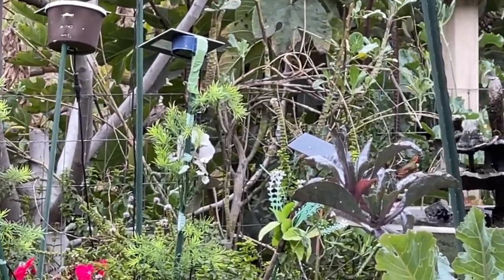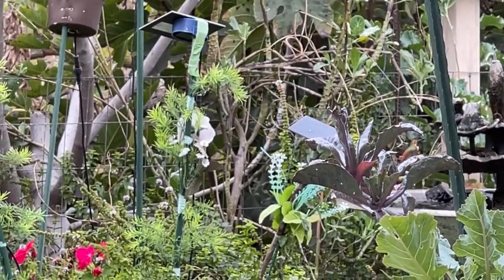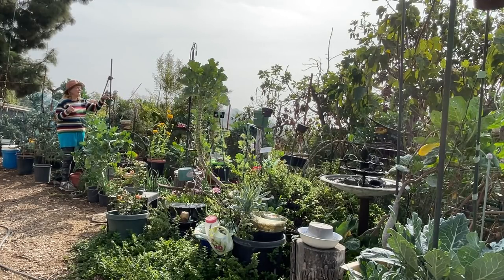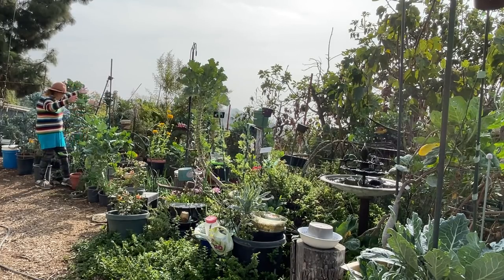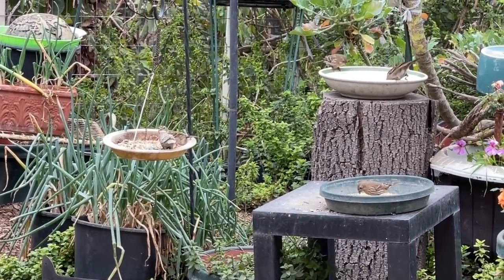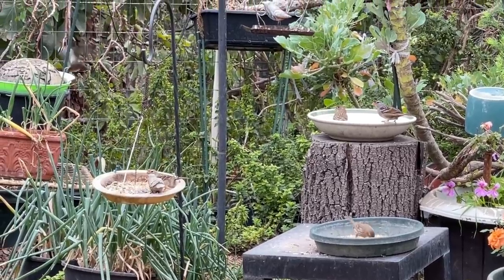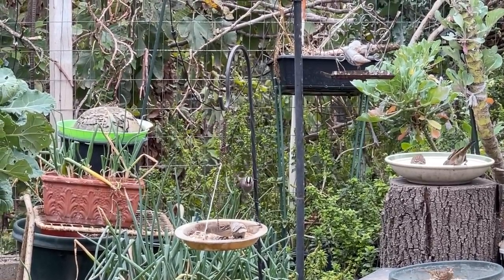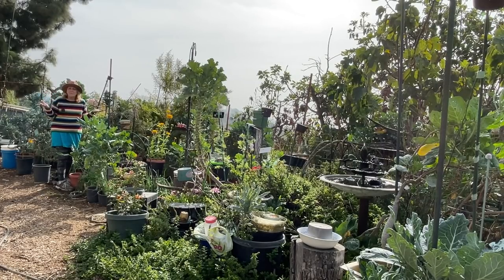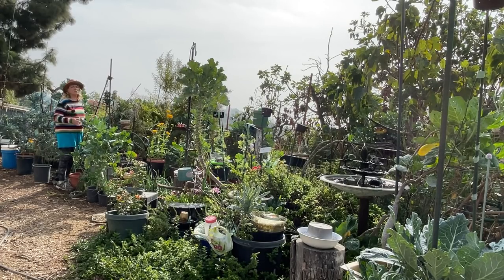We've basically turned this place into a bird sanctuary without trying. All I was doing was a vegetable garden and putting out solar fountains and water everywhere. Fig trees we planted, the avocado tree was there, lemon verbena and different kales and collards just growing like trees. What we did without even thinking is we brought in the birds. They need water, food, shelter, and a place to hide. When they come in to get water, they need to dart back quickly into a tree to prevent themselves from getting picked up by predators. Build it and they will come.